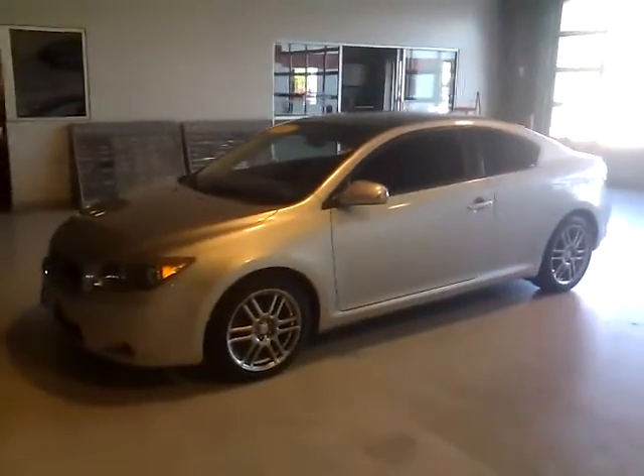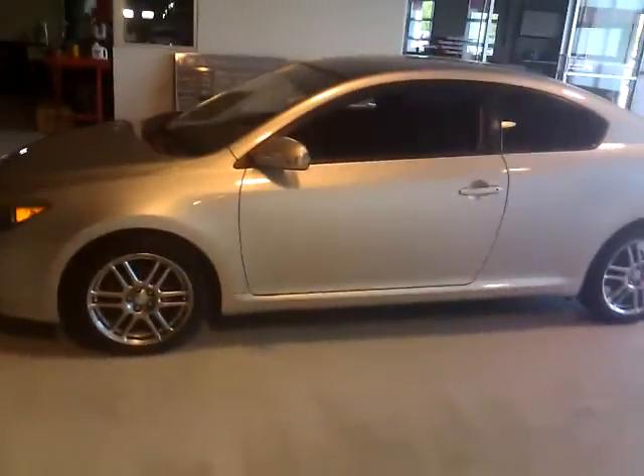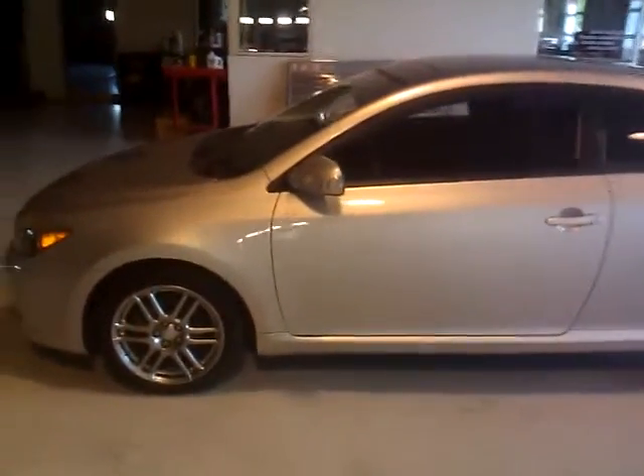This is Justin Small. I'm here at Community Auto Group in Mason City, Iowa. Today we're looking at a 2007 Scion TC. Stock number on this vehicle is P1737A.